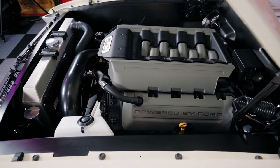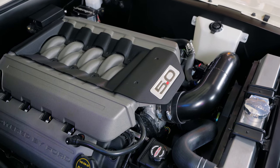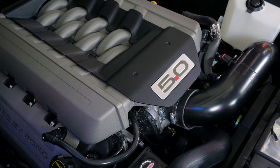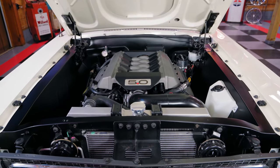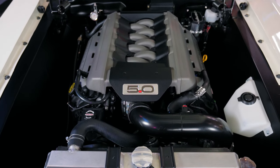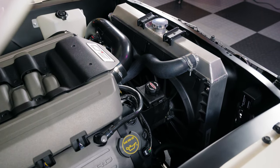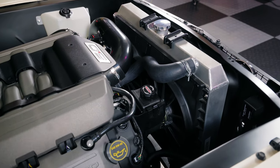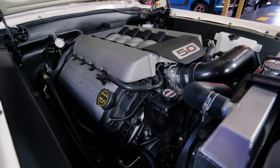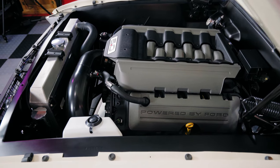This is a Gen 2 5-liter Coyote Crate engine paired up with a Ford Performance Tremec TKO 600 5-speed manual transmission. What does that mean? This means you could pretty much have this Mustang serviced at any Ford dealership or even your local mechanic — no need for a carburetor specialist. On the front of the motor, you'll notice the Turnkey Roadrunner Serpentine system paired with a Vintage Air Front Runner air conditioning system and their Coyote power steering system.